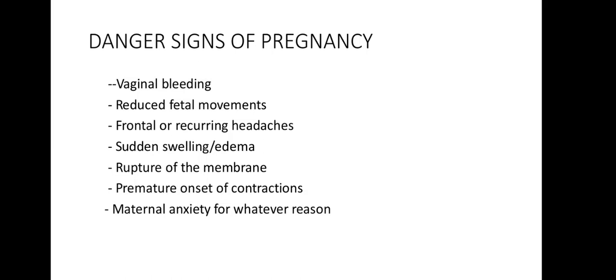Let's look at the physiological changes in pregnancy. We'll come to the danger signs of pregnancy later. There are physiological, biochemical, and anatomical changes that occur during pregnancy, and these changes may be systemic or local. Most of the systemic changes return to pre-pregnancy status six weeks after delivery. All these changes occur to maintain a healthy environment for the fetus without compromising the mother's health, and also to prepare for the process of delivery and care of the newborn.